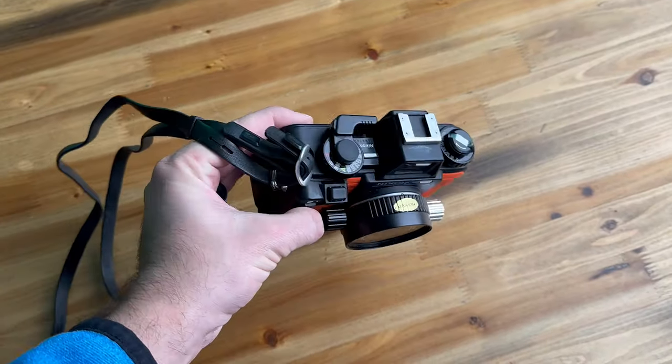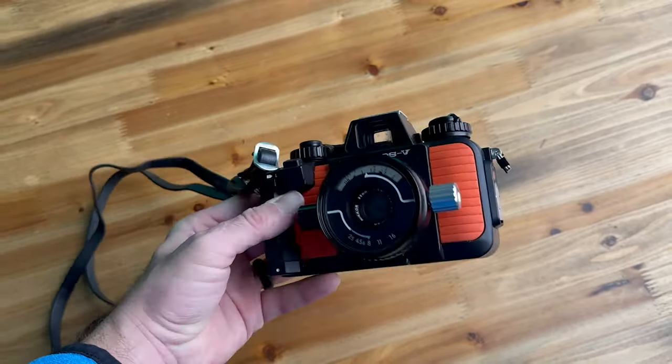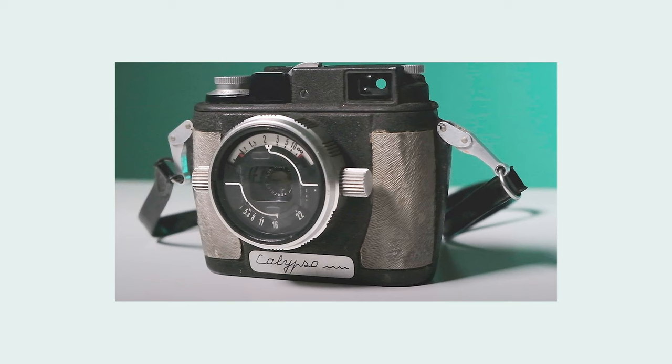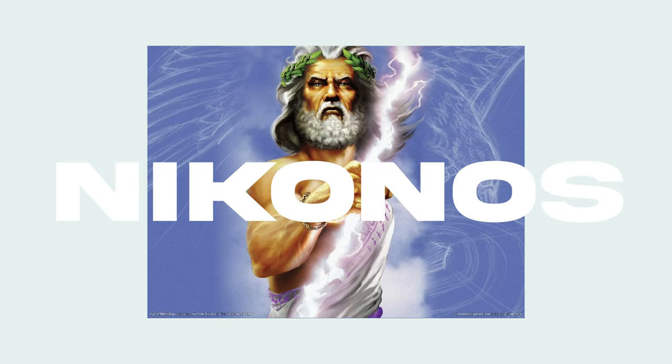Let's talk a little bit about the history of the Nikonos. It actually surprised me that the camera wasn't entirely the product of Nikon's own engineering. The Nikonos system began life in 1959 as the Calypso Photo, a camera co-developed by French ocean explorer Jacques Cousteau and Belgian inventor John DeWooders, and the camera was produced by Atmos. In 1962, Nikon acquired the sole production and distribution rights to the Calypso camera, bringing it under their umbrella.